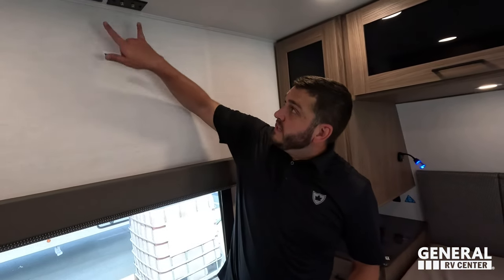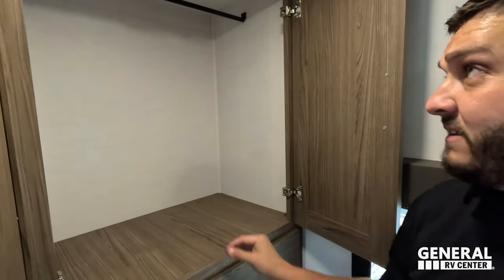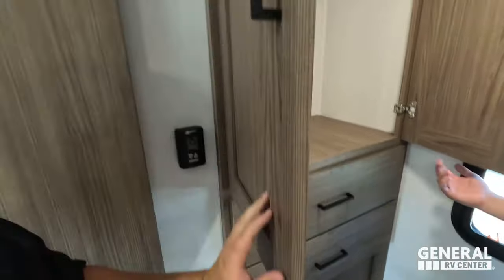There's a location for a 32-inch TV with satellite cable and 110 power, right across from your bed. We give you a great linen closet with hanging rack and additional drawer space. Phenomenal unit at a phenomenal price.